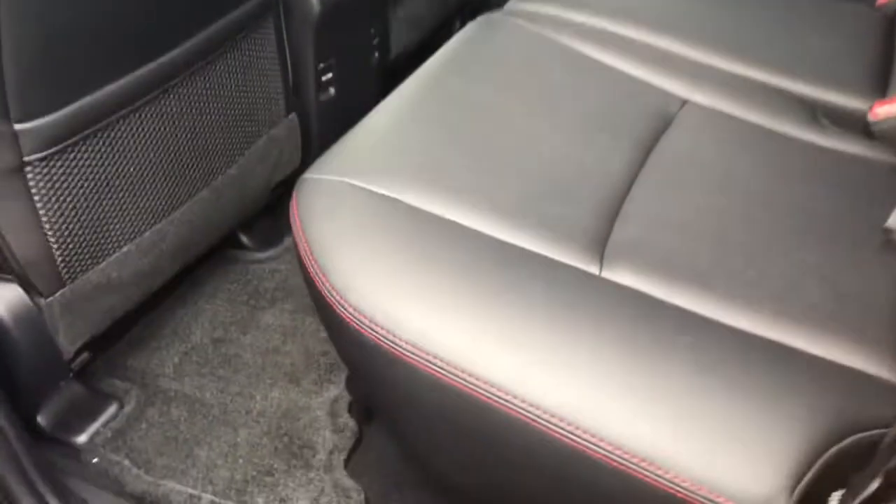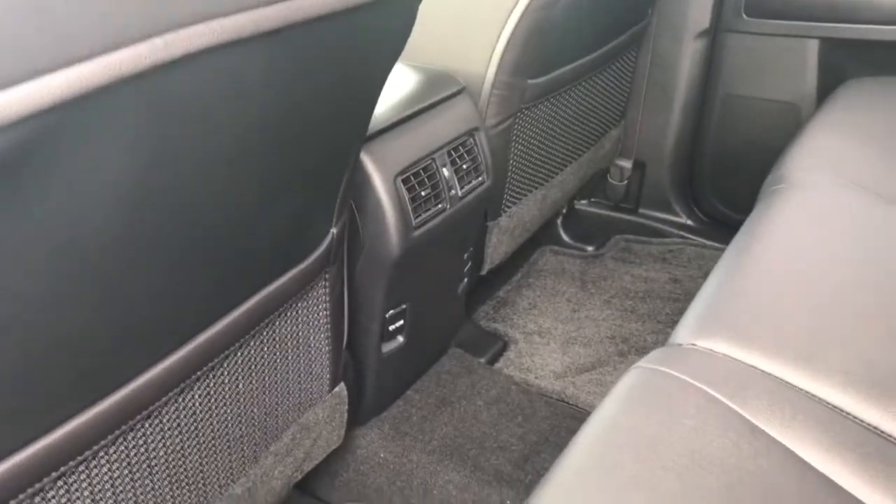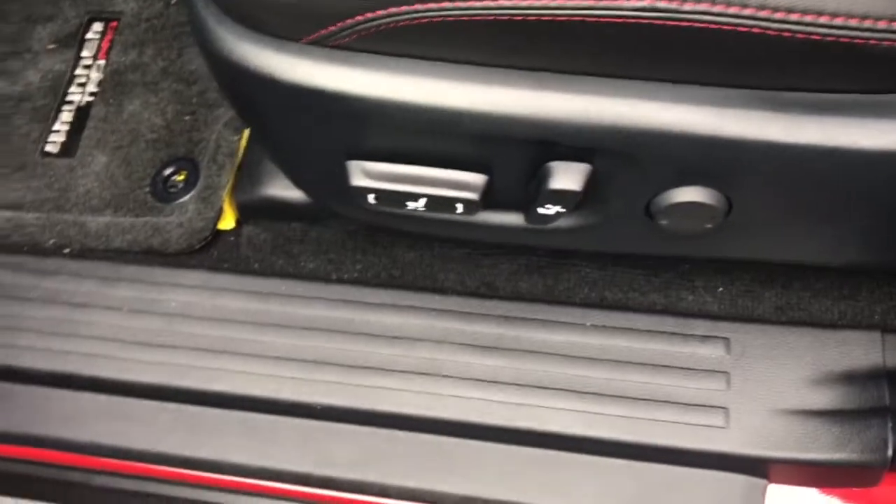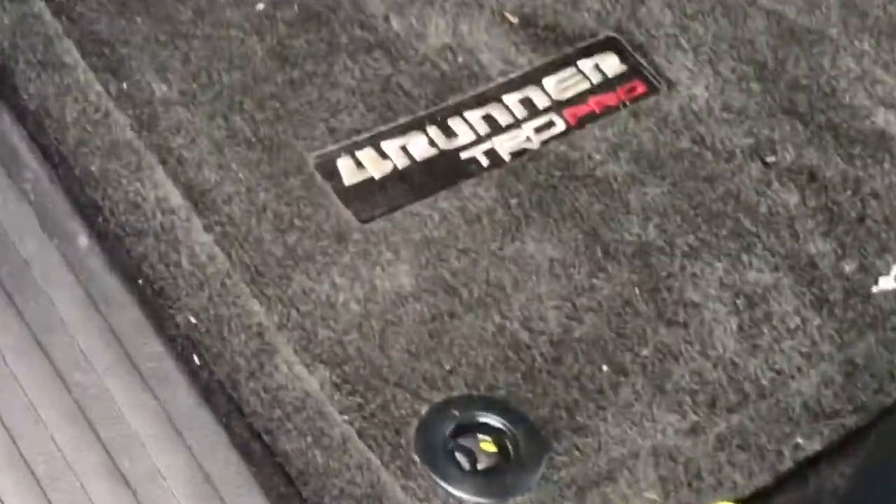Take a look on the inside — beautiful seating with custom French stitching. You do have the rear air conditioning controls there, some mesh inserts there for the back lip. You'll have one-touch auto on all the windows, eight-way adjustable seat with lumbar support, and your TRD Pro mats.